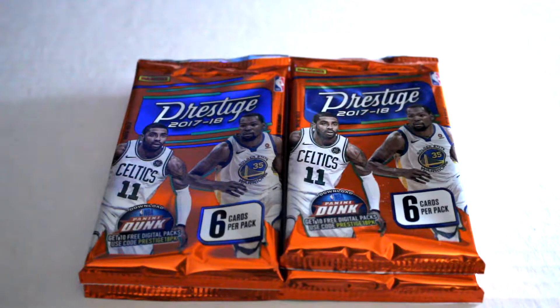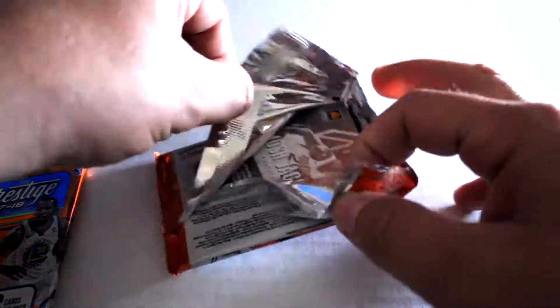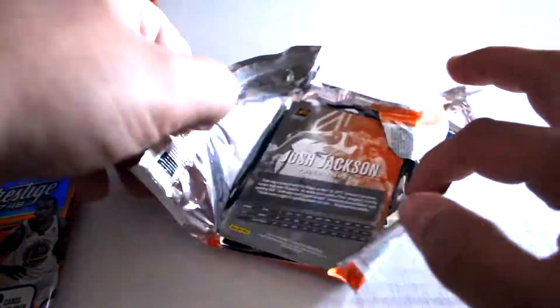Hello again everybody, this is Dave from Exclusive Collectibles back for the pack break. Today we're gonna be opening four packs of Panini Prestige 2017-2018 basketball hobby packs. We're gonna open these up, check out the design, check out the inserts, and hope you enjoy. A lot of potentially good rookie cards, inserts, and a few autographs floating around — we're gonna see what we get.